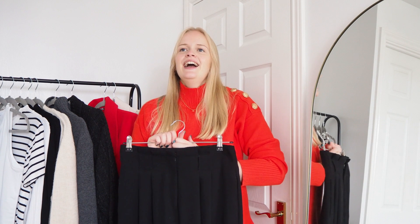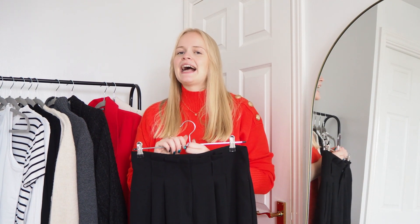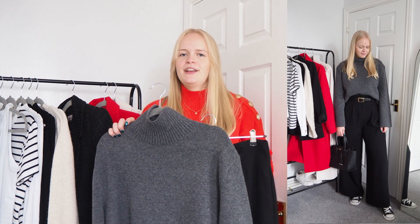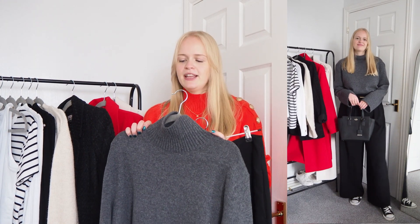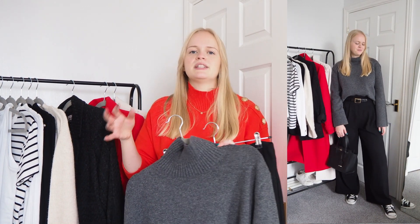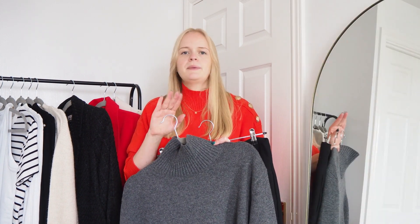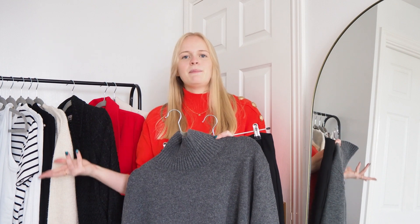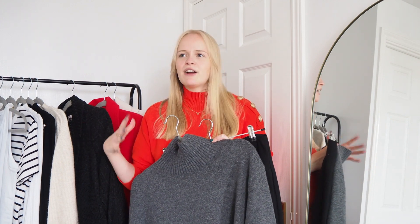For my last outfit I'm going super cosy and comfortable. This jumper is a godsend — it's from Roman Stores, it's new in, and it's 100% wool. I absolutely love it. I've tucked it in, but done a bra tuck so it doesn't make me look bulky around my tummy area. Then I've paired it with trainers — really casual and laid back. It could be great for a Sunday outfit, whether you're going to the pub or something like that.